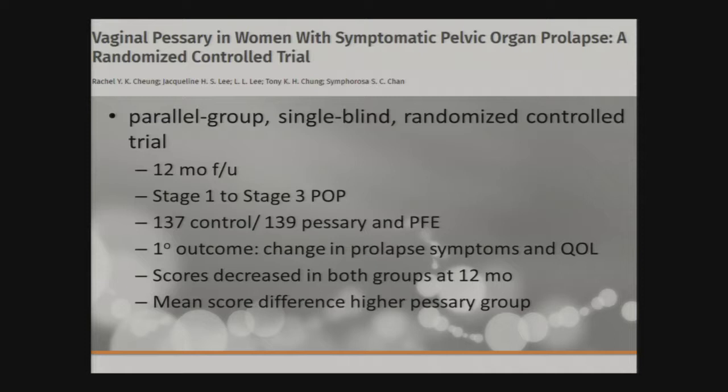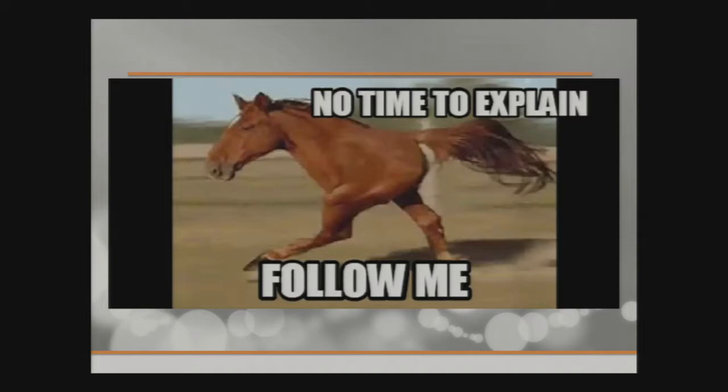This study looked at vaginal pessary in symptomatic prolapse with two parallel groups: one had just a pessary and the other had a pessary plus exercises. Patients enrolled had stage 1 to stage 3 prolapse. The primary outcome was change in prolapse symptoms and quality of life. Scores decreased in both groups at 12 months; however, improvement in quality of life scores was higher in the pessary-plus-pelvic-floor-exercise group. So in severe prolapse, you may not be able to rely on pelvic floor therapy alone.